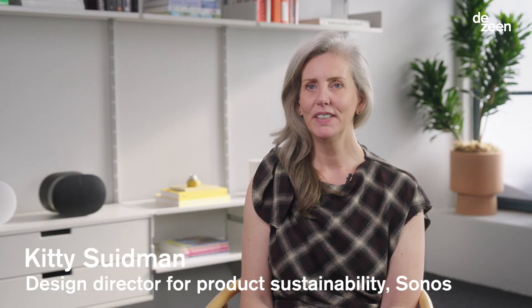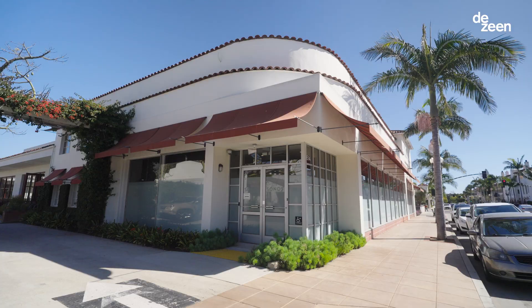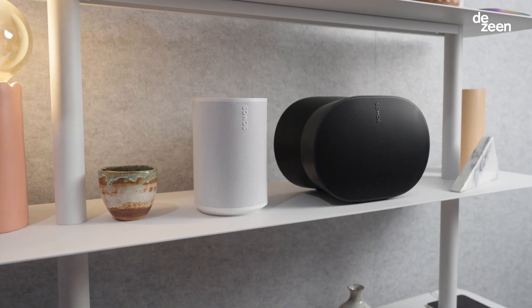My name is Kitty Sudman and I am the design director for product sustainability at Sonos. We are at the headquarters of Sonos in Santa Barbara to launch two smart speakers, the Aero 100 and the Aero 300.